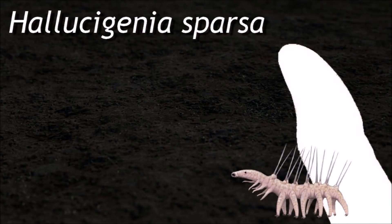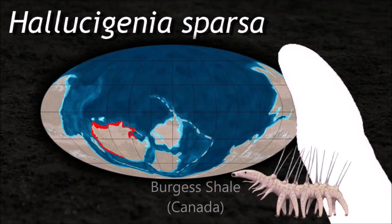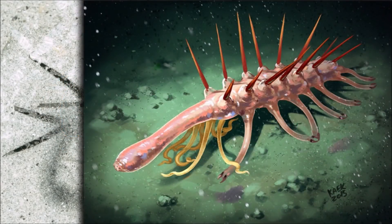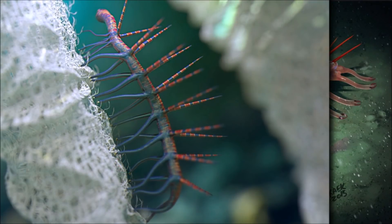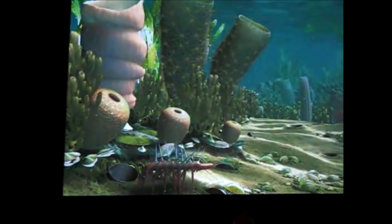Hallucigenia is a tubular organism with slender legs, each terminating with a pair of claws. Above each leg is a rigid conical spine. The head and tail end of the organism are difficult to identify. One end extends some distance beyond the legs and often droops down as if to reach the substrate.